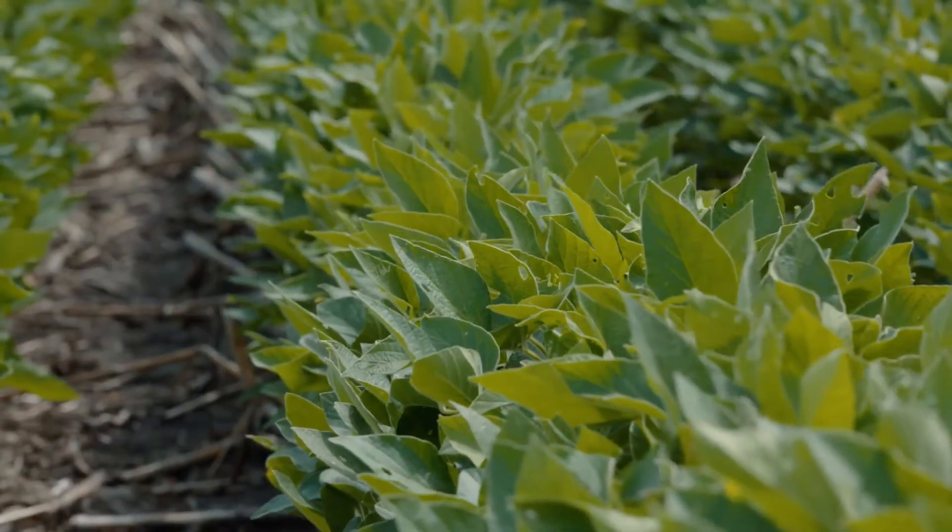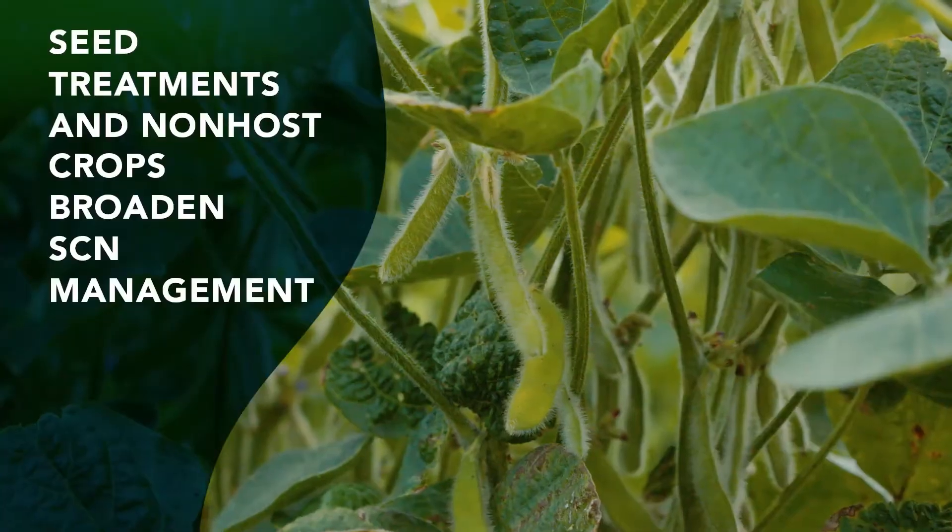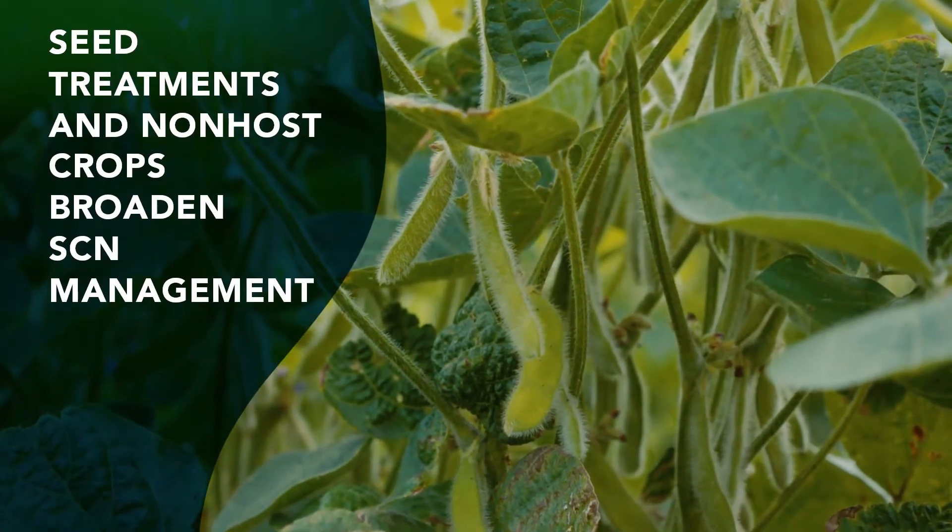The more different things you throw at SCN, or weeds, or any other pests, the more robust the overall management program is going to be. There are also lots of different seed treatments that farmers can try, or they might alter the rotation and slot in a second year of corn to try and reduce the numbers more.